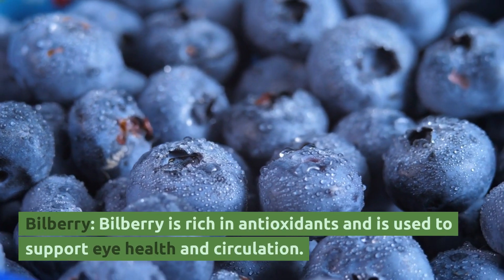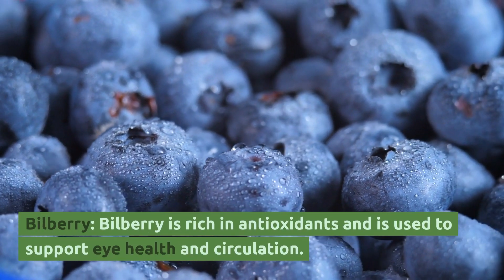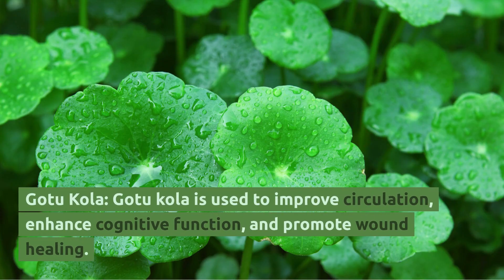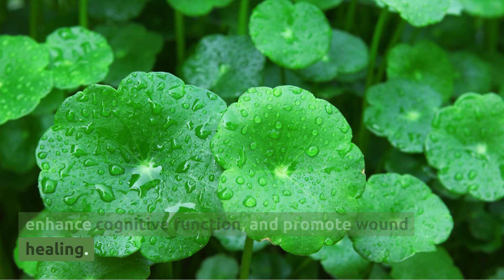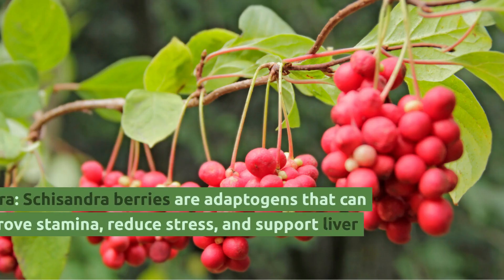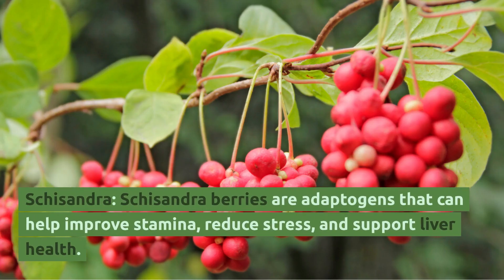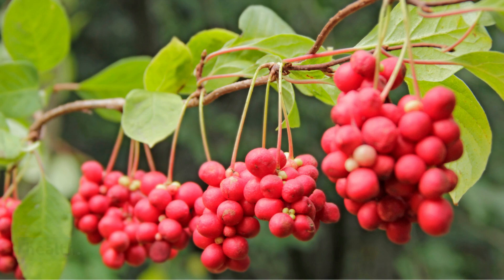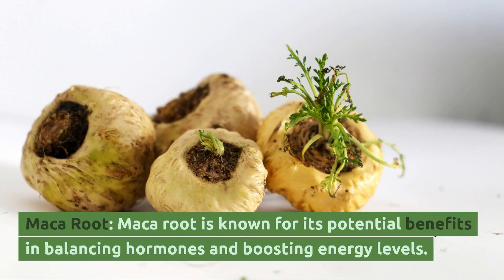Bilberry: Bilberry is rich in antioxidants and is used to support eye health and circulation. Gotu Kola: Gotu kola is used to improve circulation, enhance cognitive function, and promote wound healing. Schisandra: Schisandra berries are adaptogens that can help improve stamina, reduce stress, and support liver health. Maca Root: Maca root is known for its potential benefits in balancing hormones and boosting energy levels.